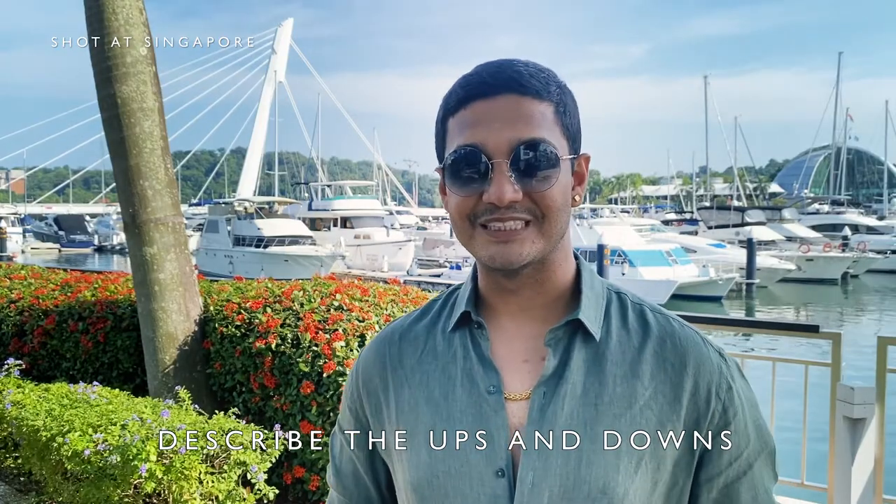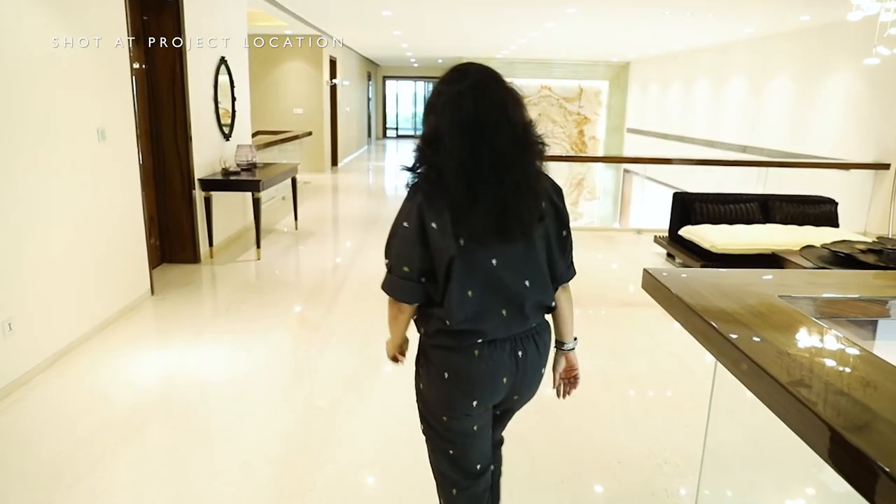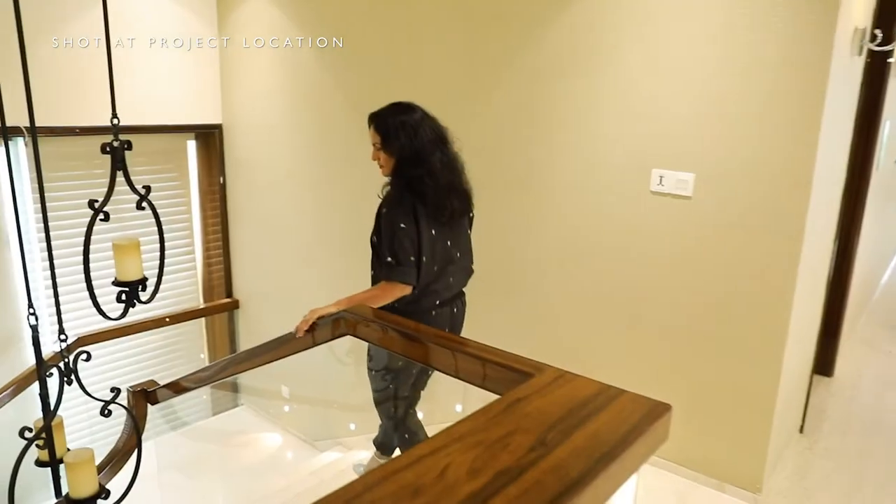The biggest highlight was we gave Reshma and the design team a free hand. They really had a lot of space to play around with and the end result was a one-of-a-kind home.